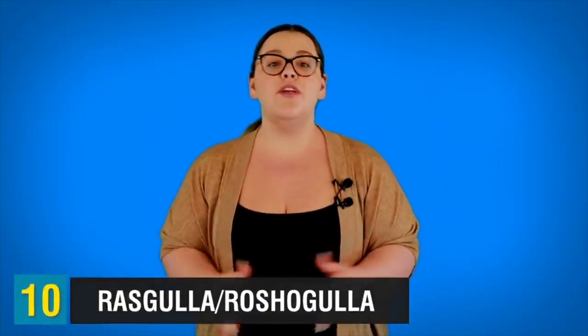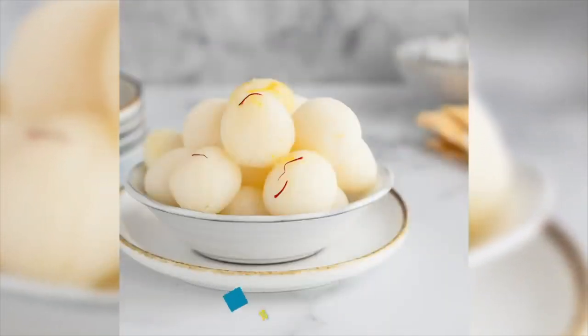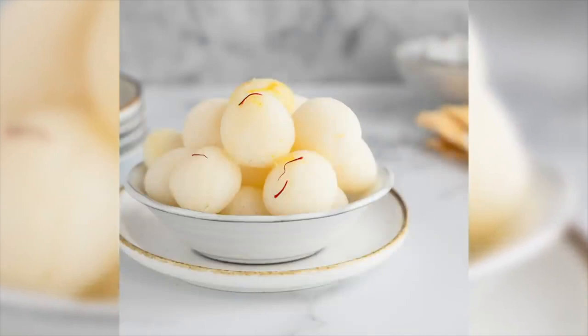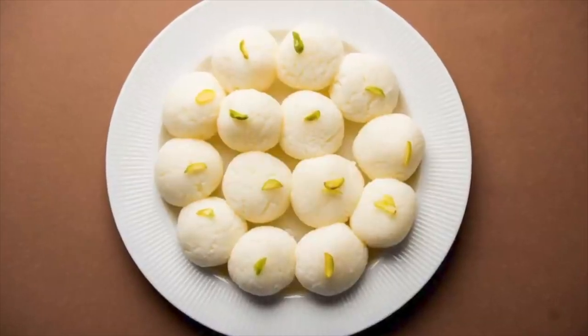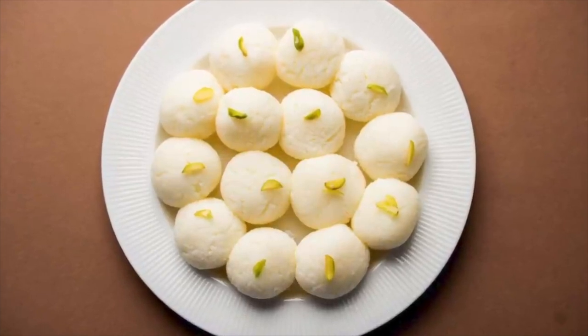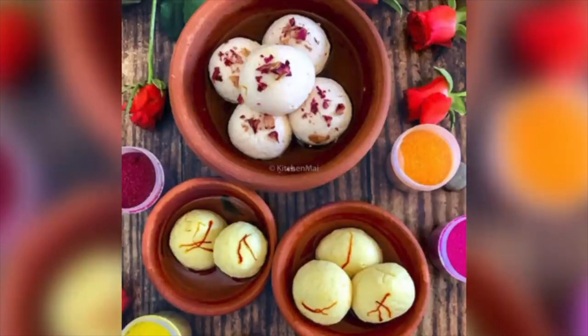Starting off at number 10, we have a sweet called Rasgula or Roshogula. These are one of the most popular sweets in Bangladesh. It is traditionally eaten after lunch, as the people of Bangladesh love to eat sweet dishes after a heavy meal. Sweet and spongy Rasgula is also served to guests and at festivals and special occasions.